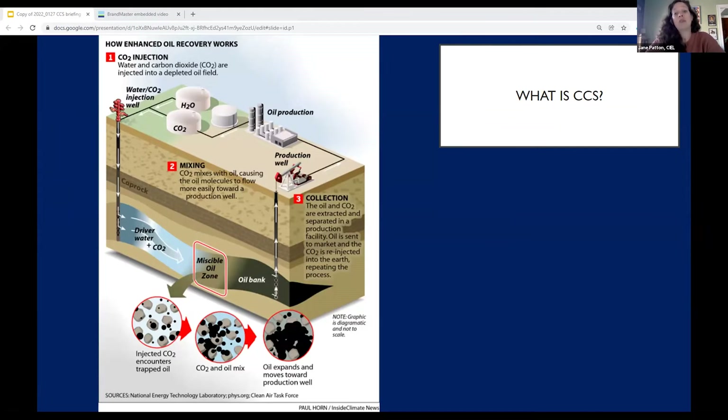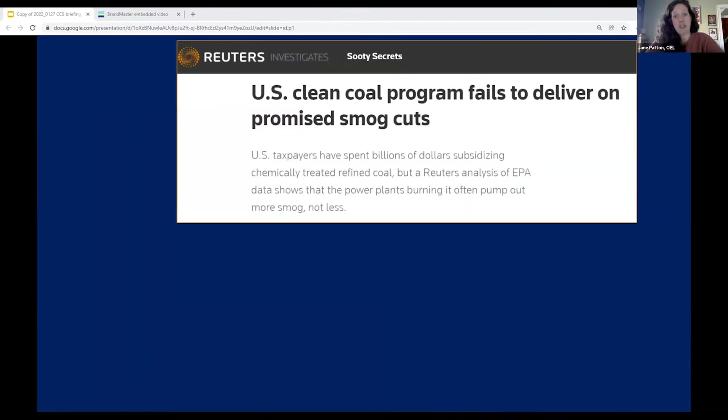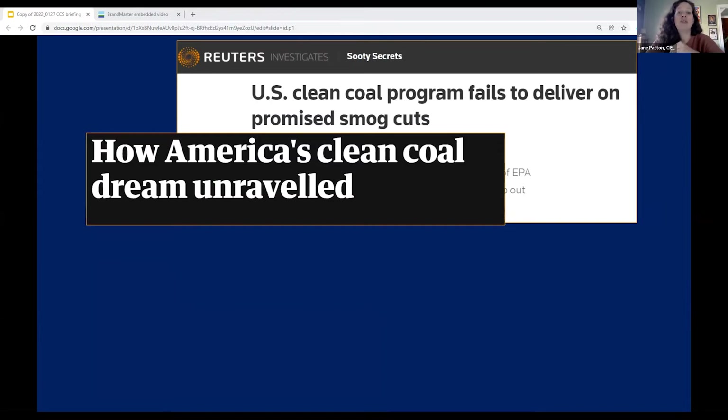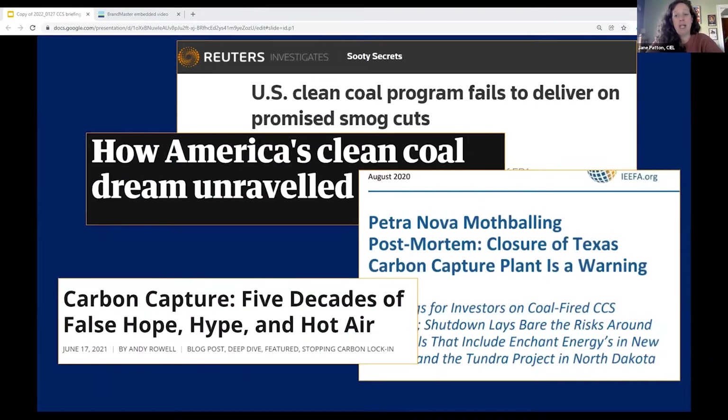You might actually recognize carbon capture and storage by another moniker it had for decades, which is clean coal. This is not a new technology. It's something that the oil, gas, and coal industries have been proposing and working to get public money for for many decades. And after decades of research and experimental application, the flagship projects for this technology have failed in the last few years because carbon capture is just not feasible or economical.